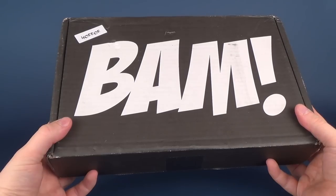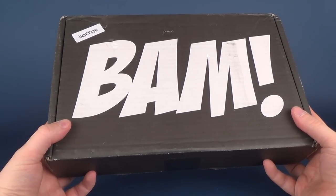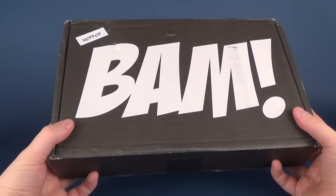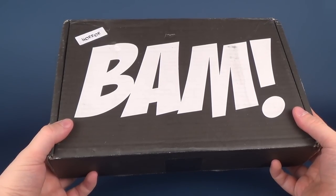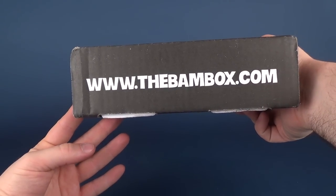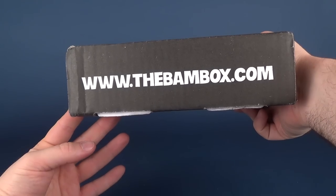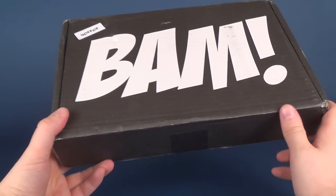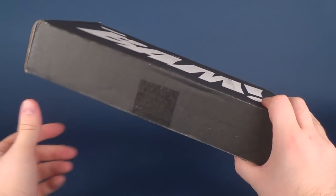It's time once again to have a look at another box from the folks over at BAM Box. We will not be looking at the original BAM Box — we'll be looking at the Horror BAM Box. You can head over to www.thebambox.com, which will allow you to subscribe not only to the regular BAM Box but also the Horror BAM Box as well.